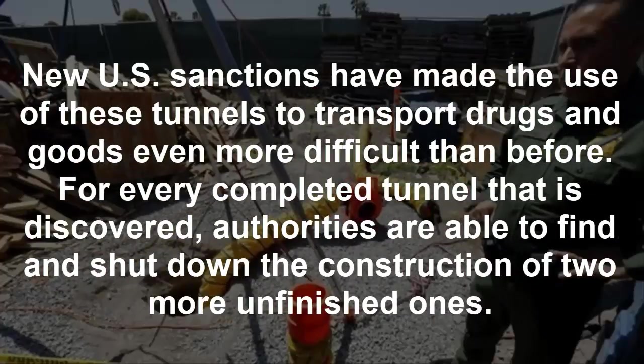The upgraded security measures after the September 11 attacks left drug traffickers with no other alternatives besides digging tunnels or giving up their trade. New US sanctions have made the use of these tunnels even more difficult than before. For every completed tunnel that is discovered, authorities are able to find and shut down the construction of two more unfinished ones.